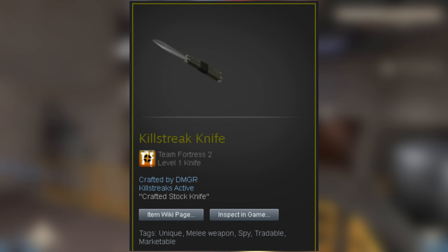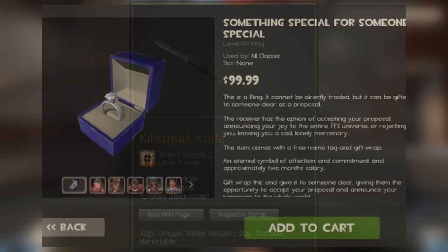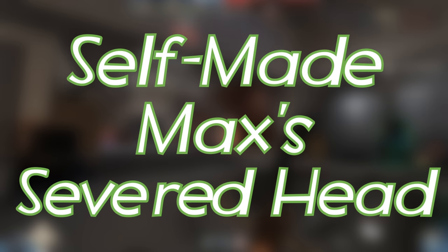Certain bugs and glitches allow stock weapons to become craftable for a short period of time. They're fairly common and don't sell for too much, but what does sell for a lot is the crafted Something Special for Someone Special. Technically it wasn't really crafted — purchasing it caused it to glitch out, resulting in the two rings becoming crafted.